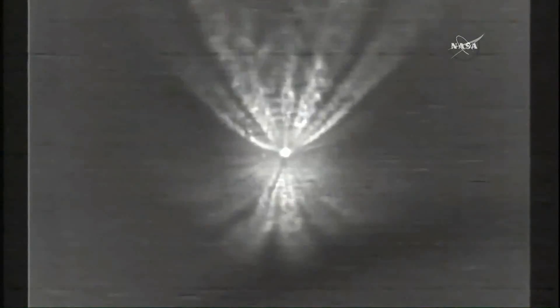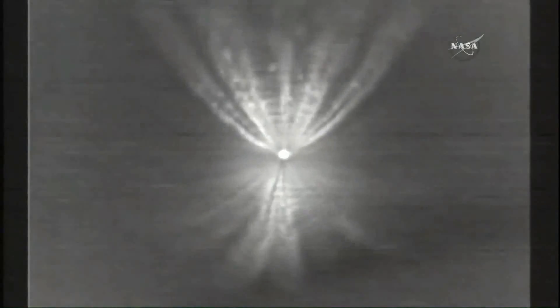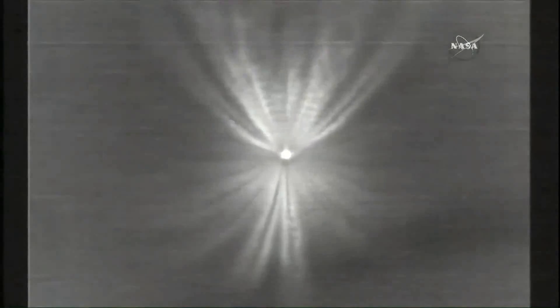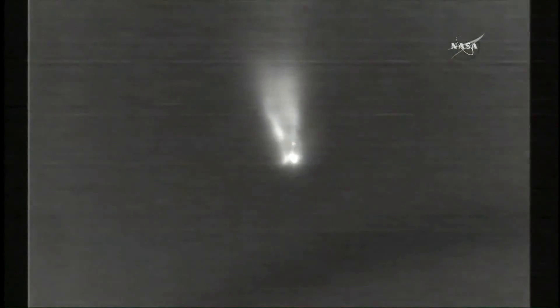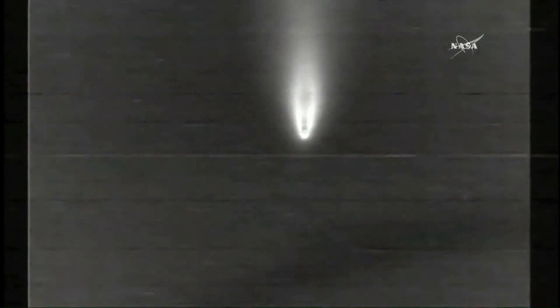Now at four minutes into flight, about 20 seconds remaining until main engine cutoff. Following main engine cutoff, the vernier engines will continue to burn for a few additional seconds to maintain attitude control leading up to stage separation. Standing by for main engine cutoff momentarily. And we have MECO — main engine cutoff. And VECO — vernier engine cutoff.